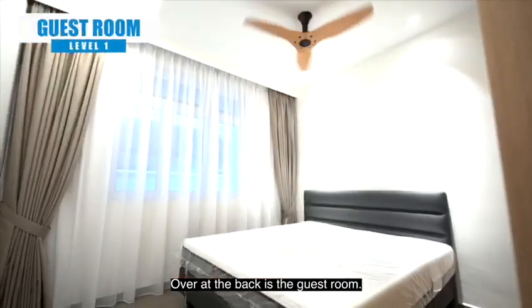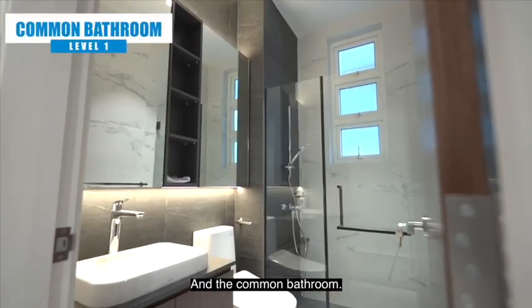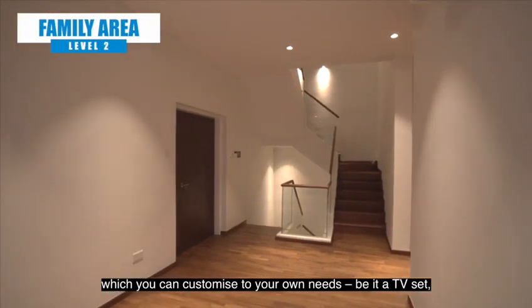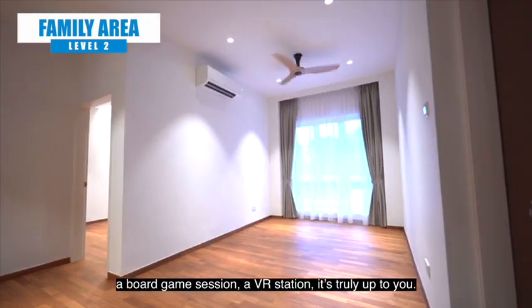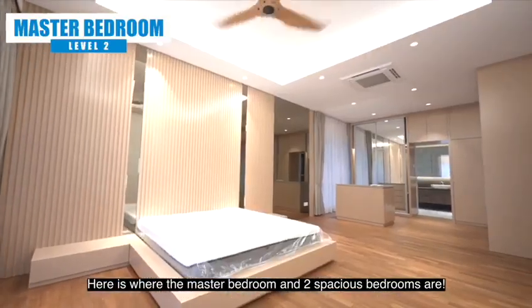Over at the back is the guest room and the common bathroom. The second level is the family area which you can customize to your own needs — be it a TV set, a board game session, or a VR station — it is truly up to you. Here is where the master bedroom and two spacious bedrooms are.